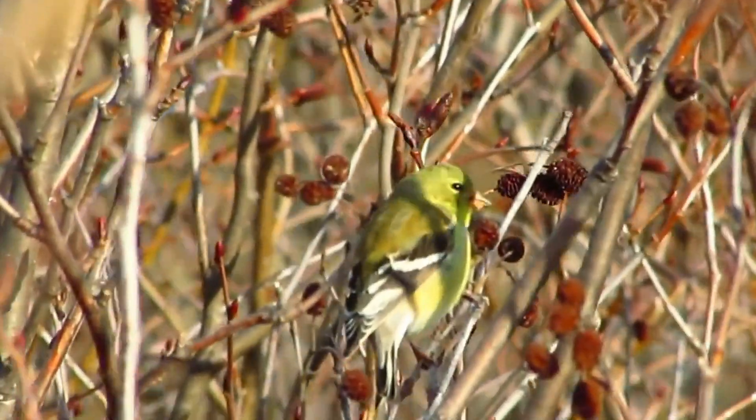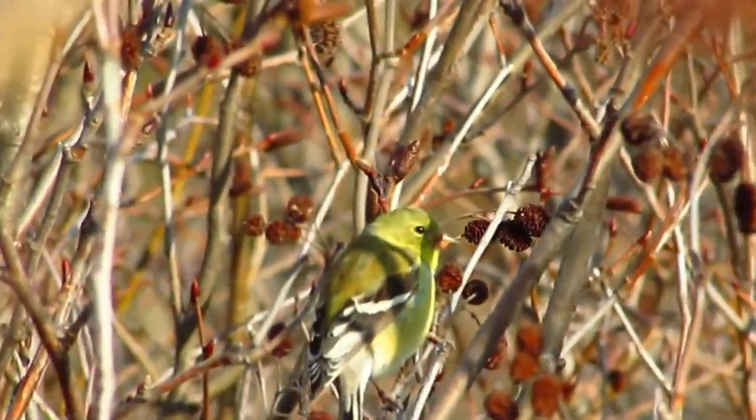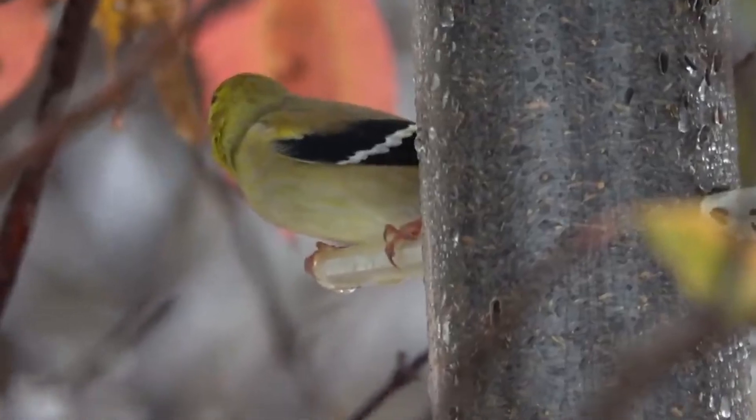Welcome to the charming world of the American Goldfinch and discover how you can attract these vibrant birds to your backyard.